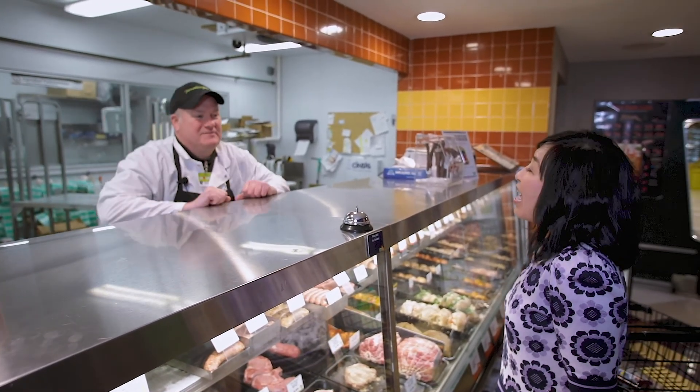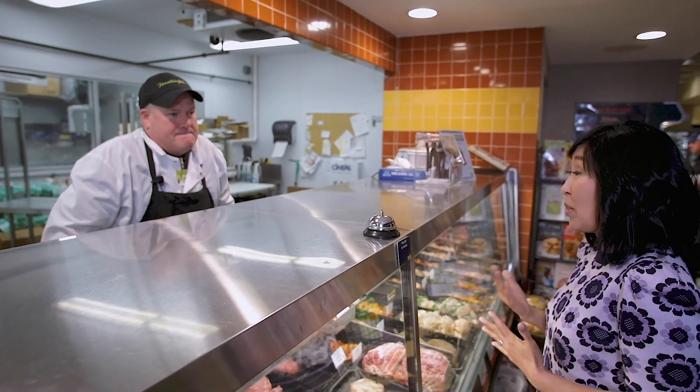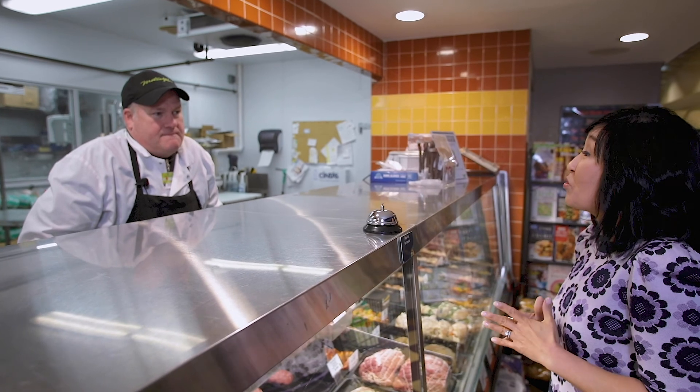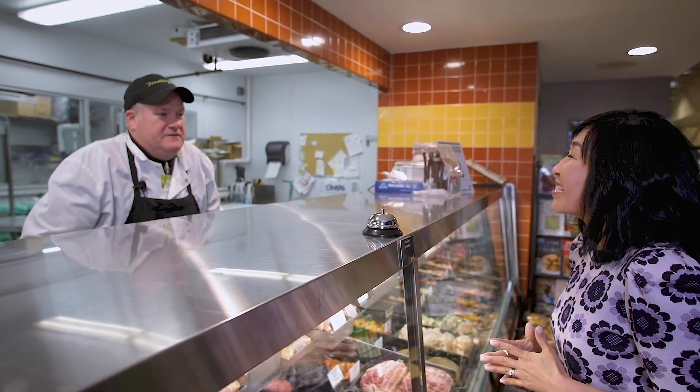Hi there, anything I can help you with? Hi, I have some family in town for the holidays and I'm looking for something kind of special, maybe a steak. Is there something that you could recommend? Sure, I can come around front and show you some different options that we have. Great, thank you.